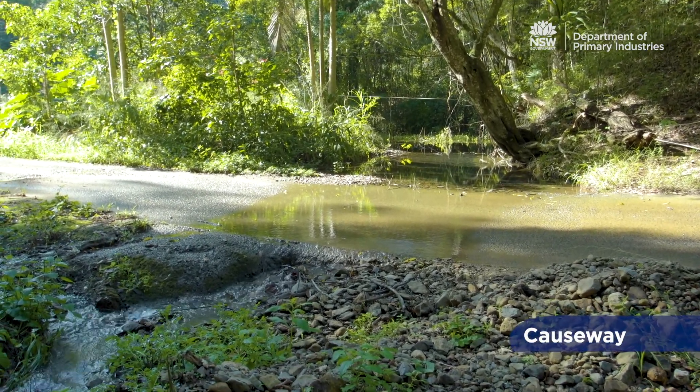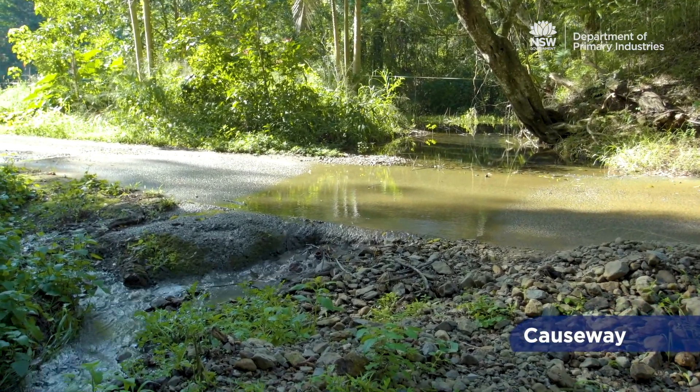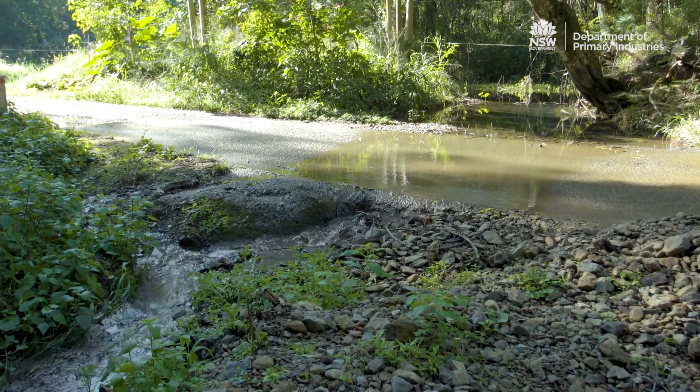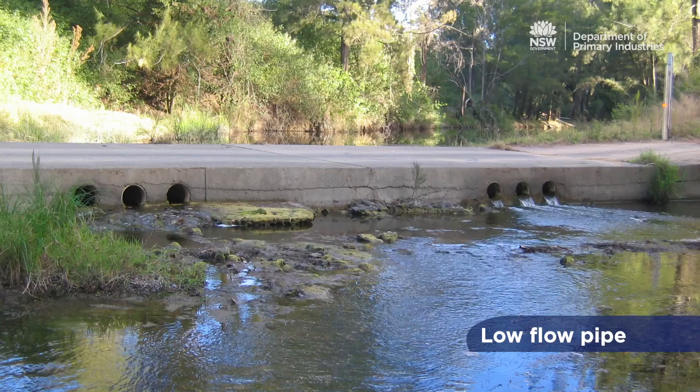Causeways are usually low cost, near level waterway crossings, constructed at or slightly above the natural bed level of the water course, and some have a low flow pipe. These structures are particularly poor at allowing fish passage and are generally not supported, as they can impede fish passage during low flows.